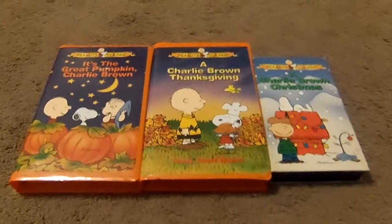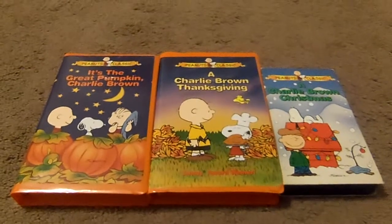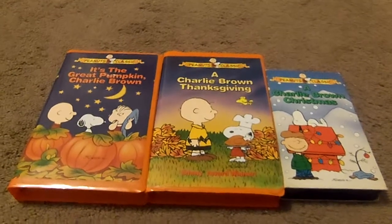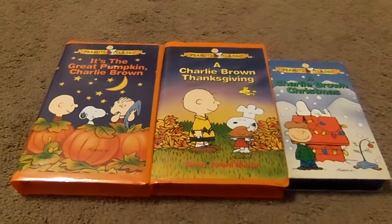So that's it for this Charlie Brown Holiday Special review. I'm planning to get some more Charlie Brown specials on VHS or even on DVD. Rate, comment, and subscribe. Thanks for watching.